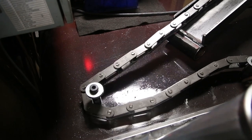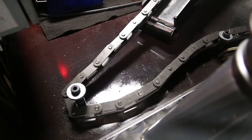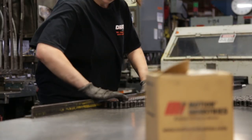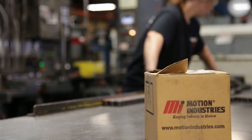Motion is a very valuable relationship for us in that they do a lot of that research to help us find the right parts the first time, so that when we go to fix those pieces of equipment, the reliability is there — the part is going to be here and it's going to be the part we need to keep those machines running in tip-top condition.